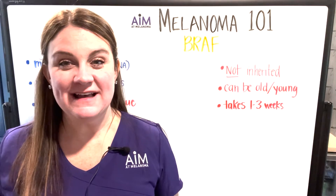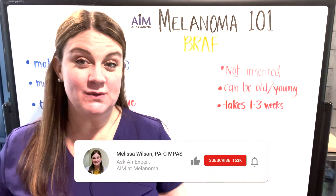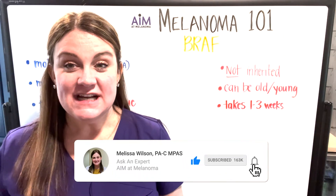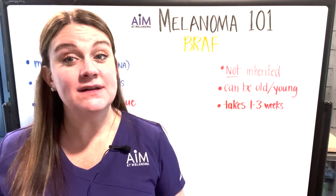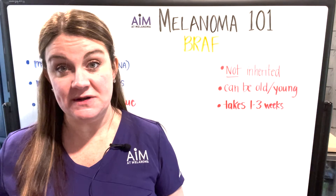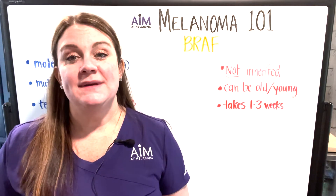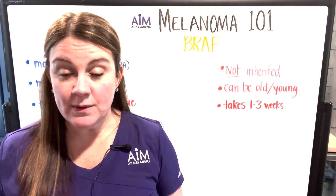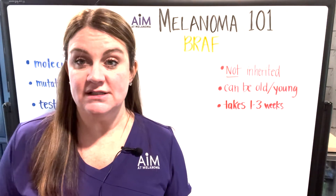Hi everyone, welcome back to Aim at Melanoma's series, Melanoma 101. I'm Melissa Wilson, physician assistant and Aim at Melanoma's Ask an Expert. Today we're going to talk about BRAF. This is going to be a general overview of BRAF — what it is, why we need it, why it's important. It's something I could spend probably an hour talking about, but we're going to hit the highlights here for this nice short educational video.